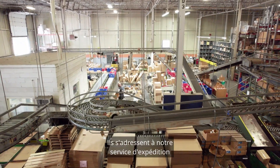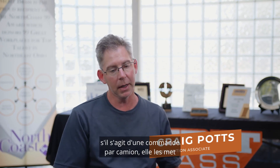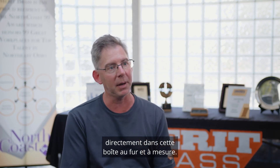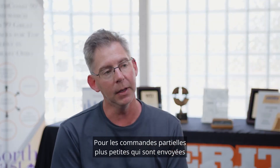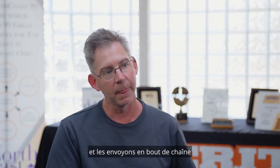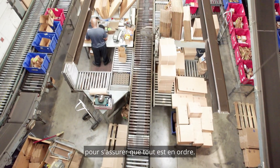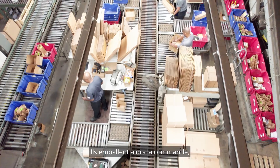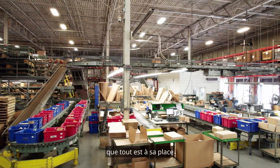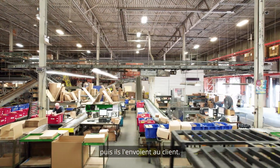Customers order our nipples. They go to our shipping department and the person pulling the order pulls all the parts needed. If it's a truck order, they'll put it in a big box on a pallet and pack it right in as they go. For smaller parcel orders going out FedEx or UPS, they'll pull those into totes and send them down a line to the packers. The packers recheck the order to make sure everything is right, then pack it in a box so it doesn't get damaged in shipping, and send it out to the customer.